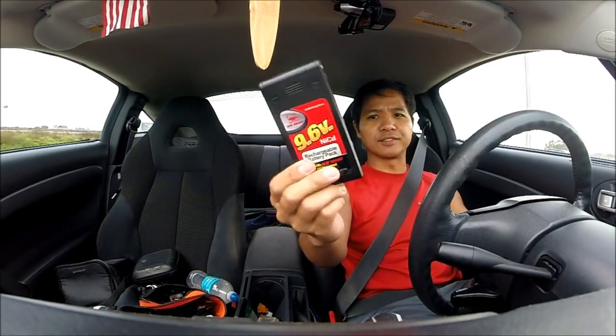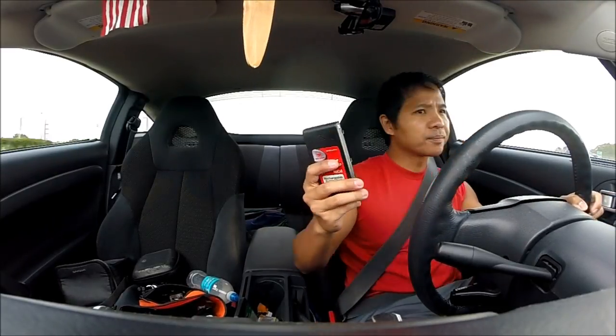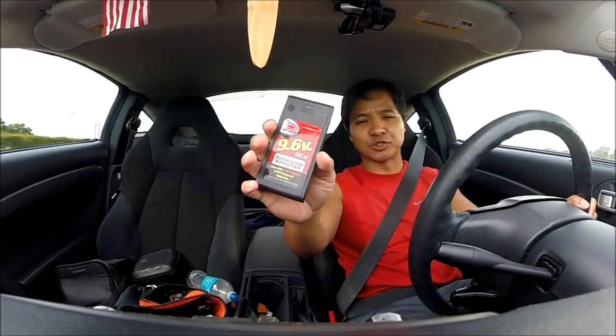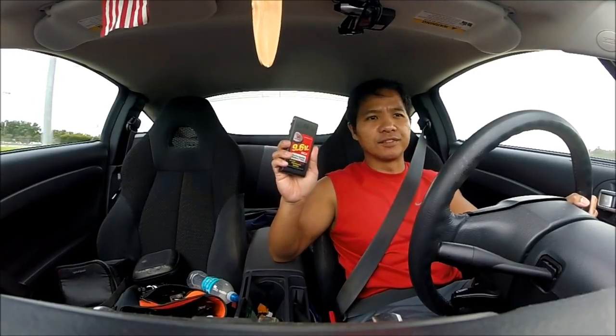I brought a 9.6V battery — it's one of those skinny cartridge types. I'm going to buy the car regardless because I'm not driving 90 minutes up there and not buying anything. I'll still test drive it though. I think the remote uses six AA batteries and I brought some AAA batteries too.